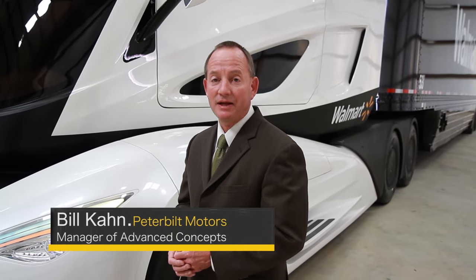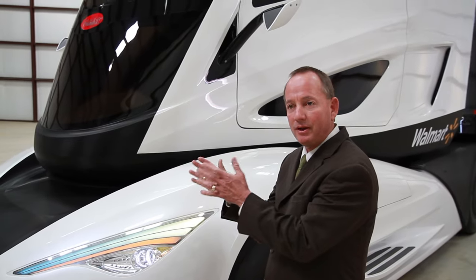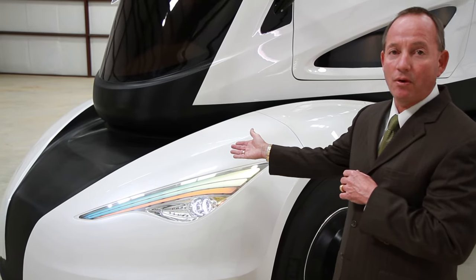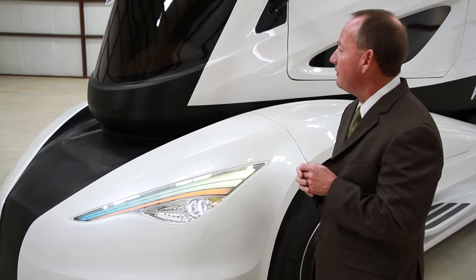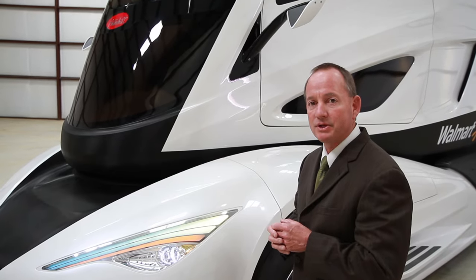My name is Bill Kahn. I'm the manager of advanced concepts at Peterbilt Motors and the program director on the WAVE project. We mentioned a little bit about the aerodynamics of the truck, but let me elaborate. With the center console of the driver, we're able to taper the nose of the vehicle in more. Another key feature is that because we have an advanced powertrain, we do not need to have the radiator in front of the vehicle anymore. This relates to a 20% improvement in aerodynamics over Walmart's existing Peterbilt fleet, and a 20% aerodynamic improvement relates directly to a 10% improvement in fuel economy.